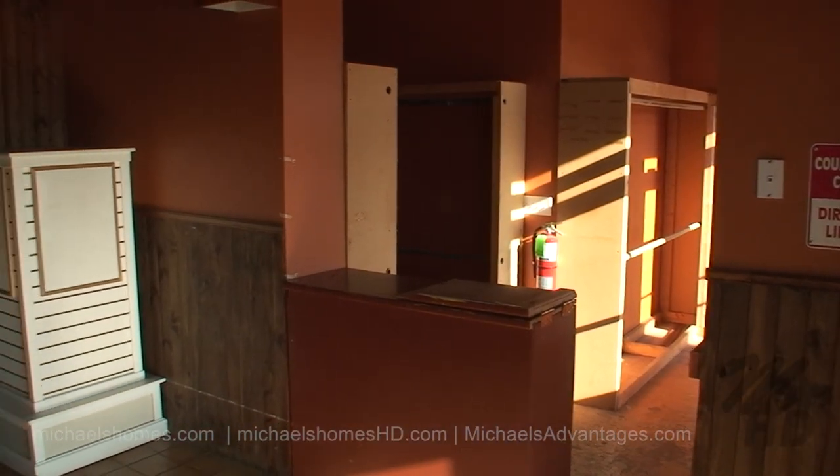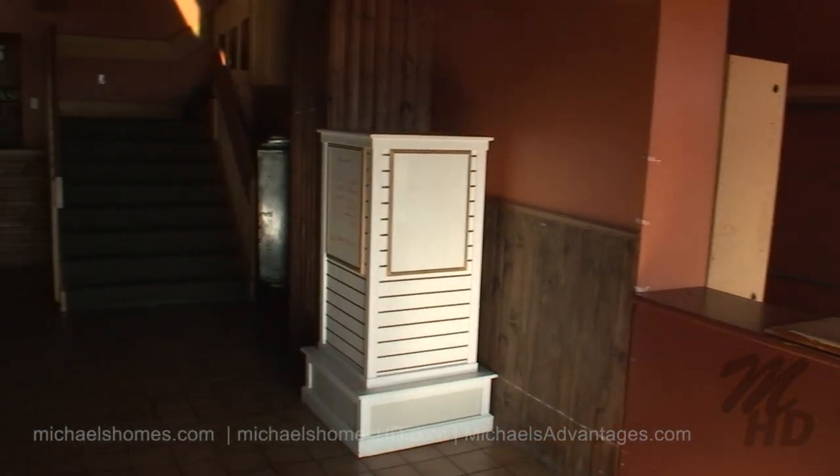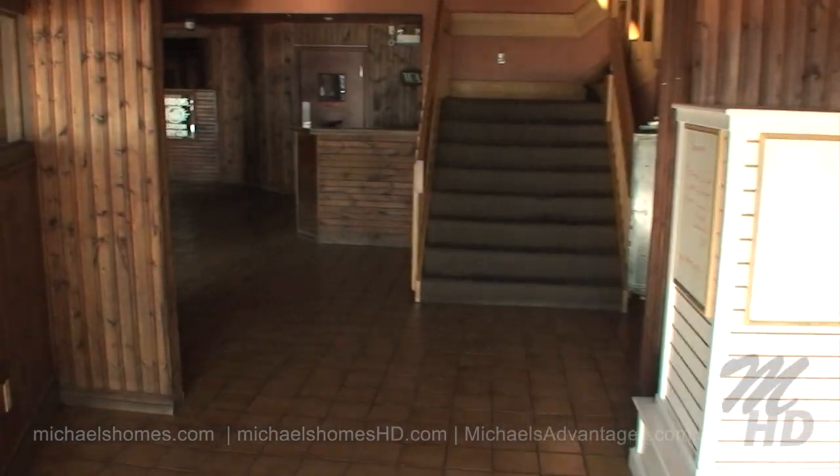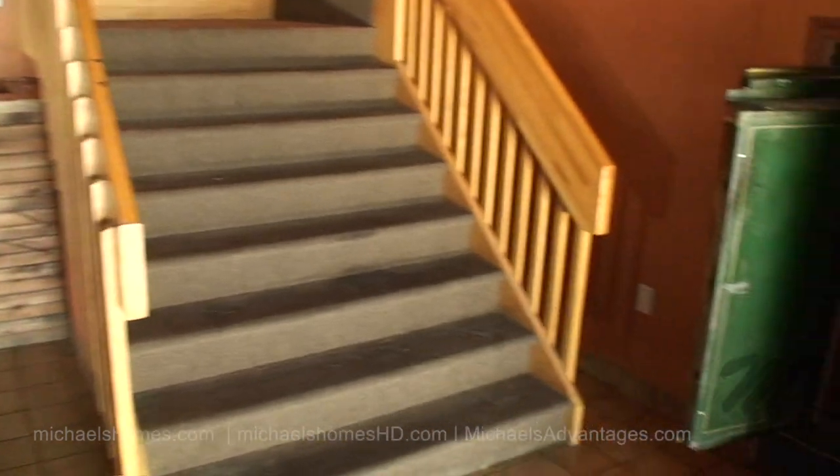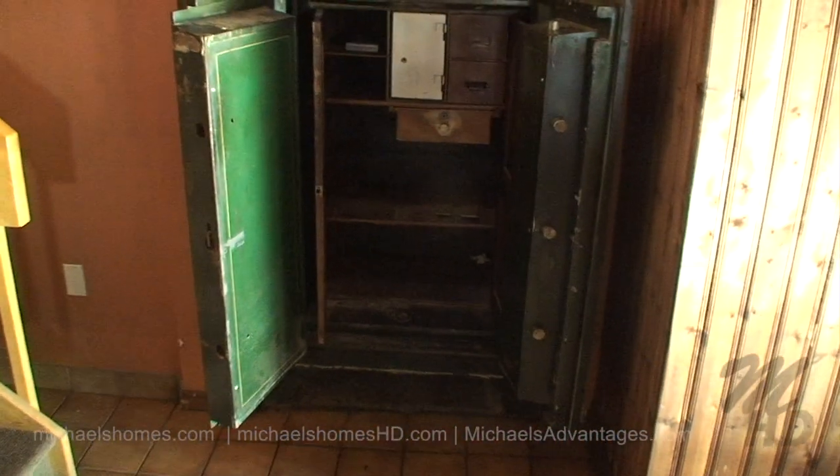We're going to try to get through this real quick. There's the coat room, this is the main entrance, stairs that lead upstairs, you've got the dining area to the left, and you've got this giant, ginormous safe to the right.